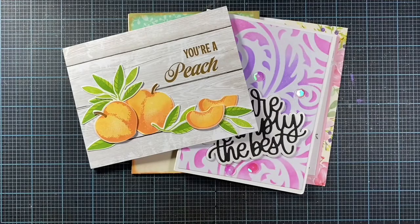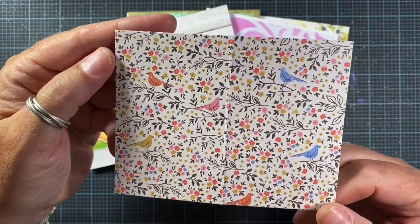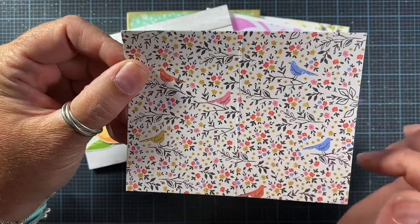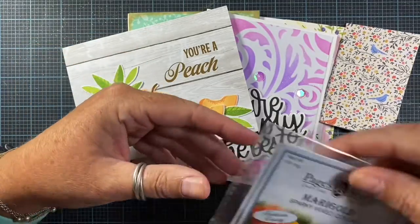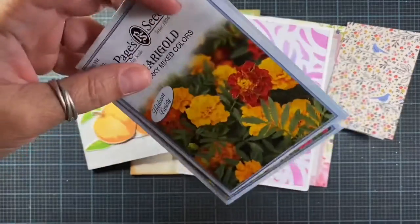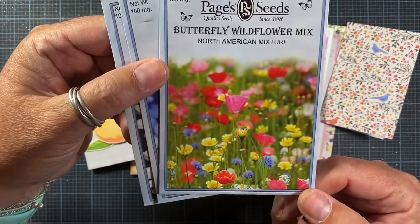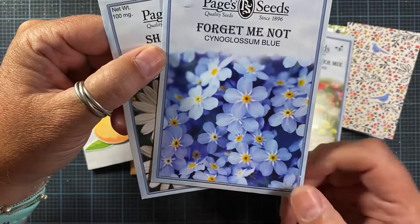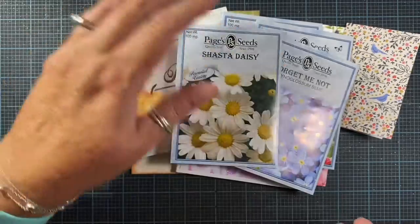I did get some happy mail earlier this week from Joanne. She sent me a little note card with this bird paper — I don't know what line it's from, it looks kind of Maggie Holmes-ish. I love the little birds, the colors, and those little sweet flowers. She sent me some seeds for the garden: some marigolds, a butterfly wildflower mix, gorgeous poppies, bachelor buttons, forget-me-nots — I'm going to plant those over by our pond — and some Shasta daisies. So thank you so much Joanne.